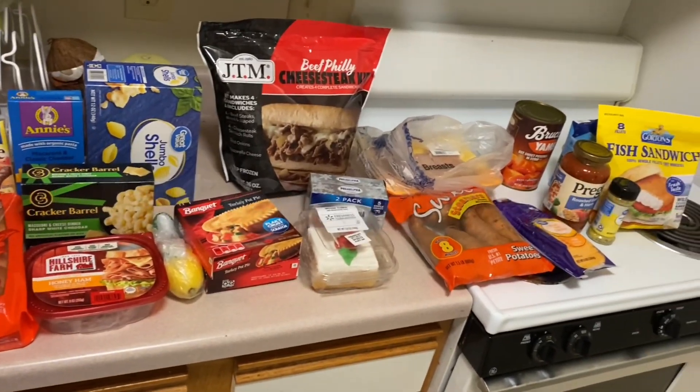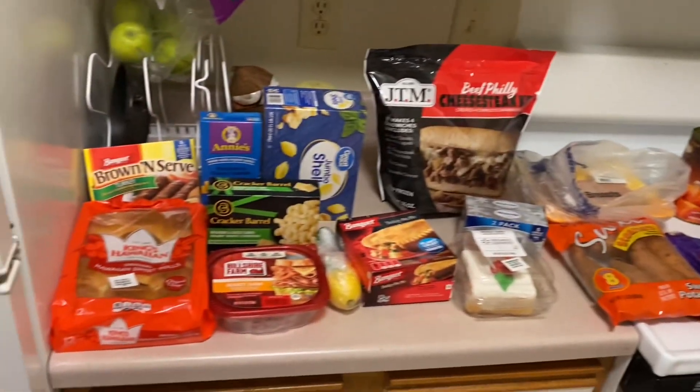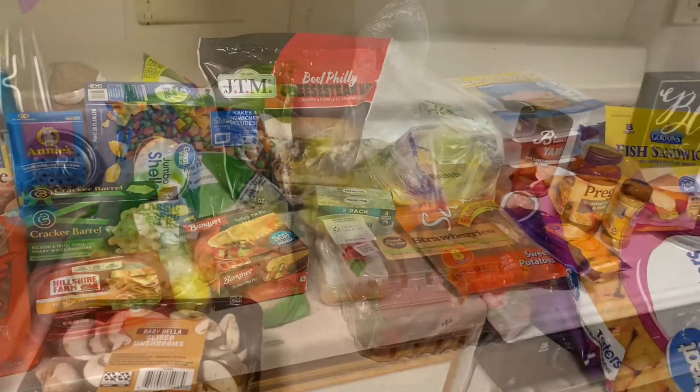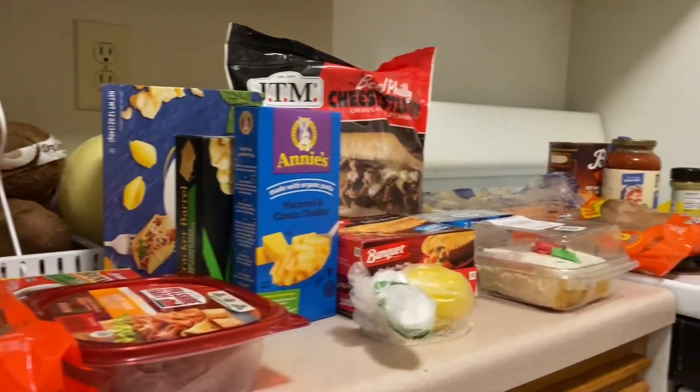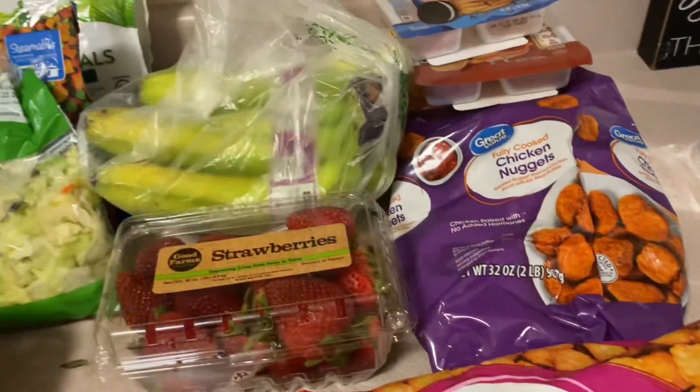Hey you guys, welcome back to my channel! Today I will be doing another grocery haul. You guys really liked the first one I did, so if you haven't checked that one out, go ahead and check that one out, but let's go ahead and get into this one.